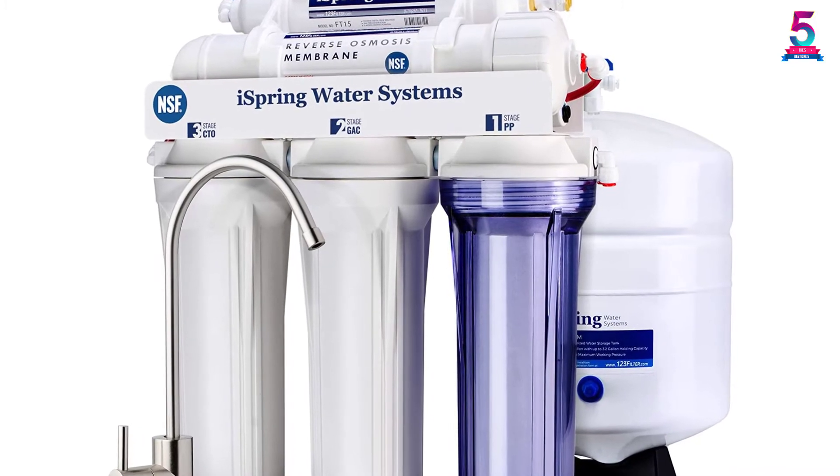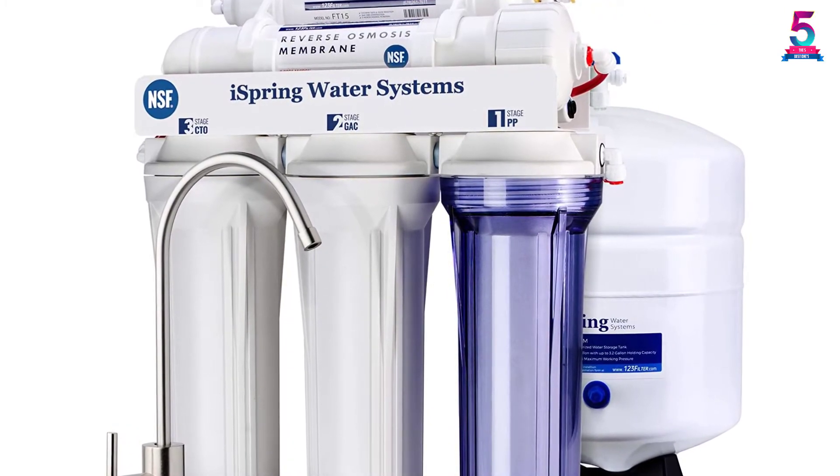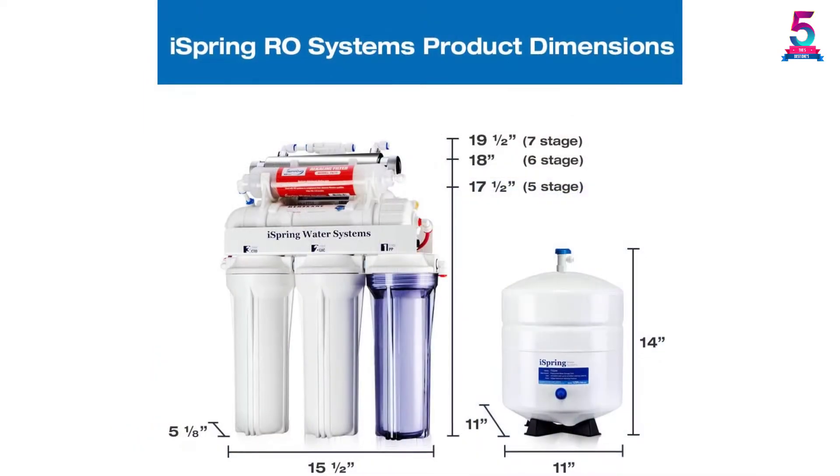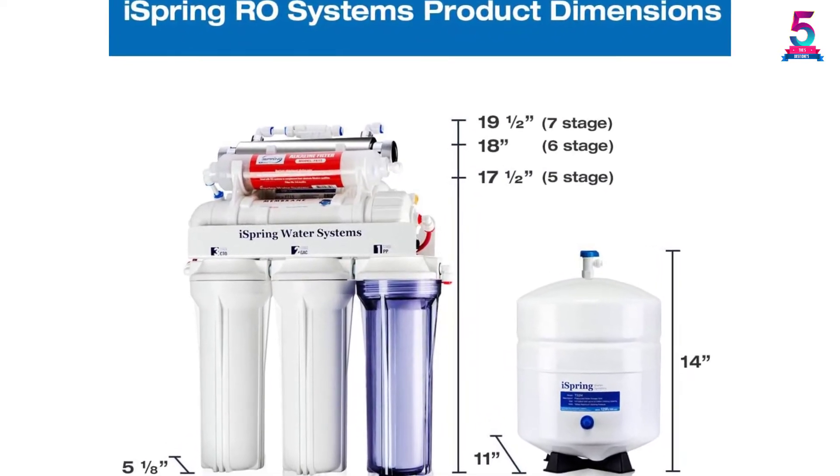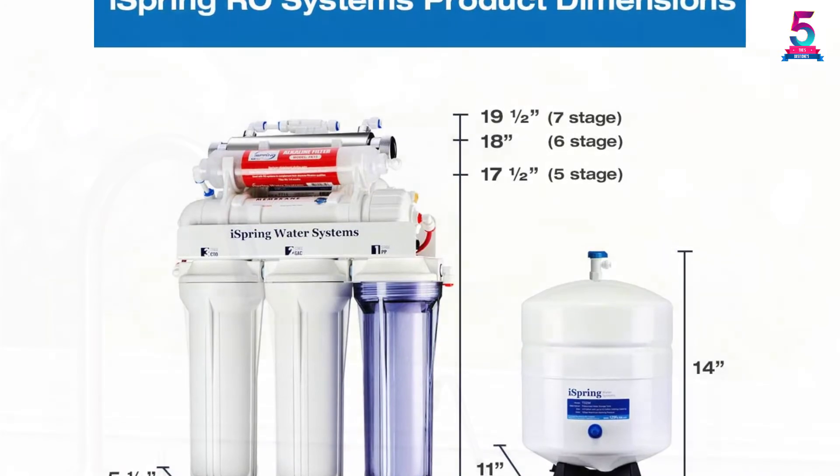The water filter will remove up to 99% of contaminants and will restore healthy minerals with balanced alkalinity, giving the water a natural taste that is safe for drinking. This is a do-it-yourself installation that comes with videos and well-organized instructions to help you when installing.